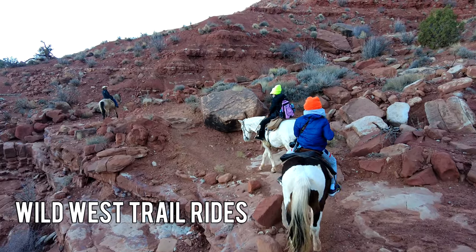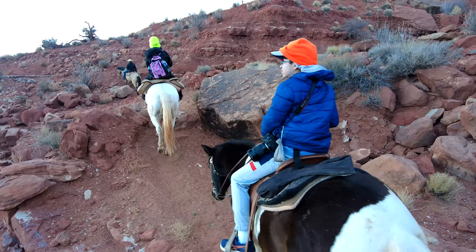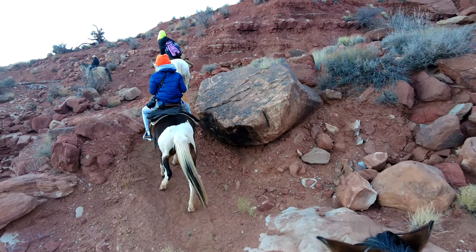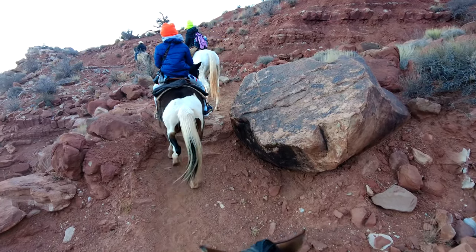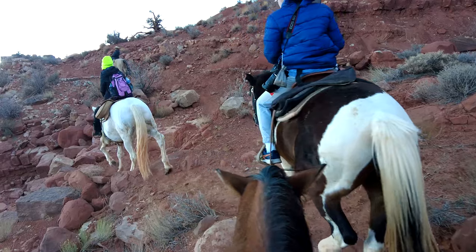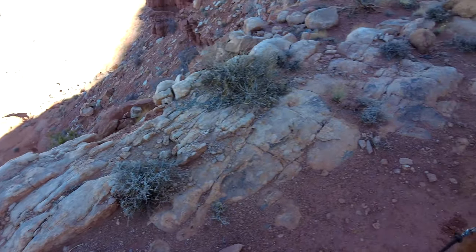A great way to see Monument Valley is on horseback, and there are several companies that offer horseback riding tours. We took our tour with Wild West Trail Rides, which starts behind the Stagecoach Monument. It's a great way to go back in time and enjoy Monument Valley while riding on horseback.